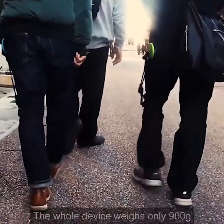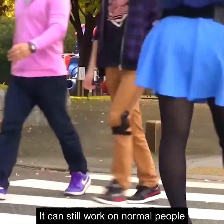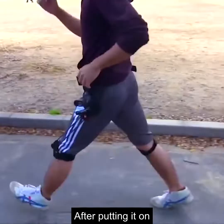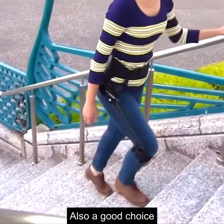The whole device weighs only 900 grams and can be easily worn on the body. Not only that, it can still work on normal people — truly a miracle. After putting it on, you instantly feel a gentler pace of walking, so taking it with you when you travel is also a good choice.